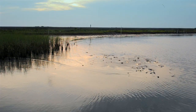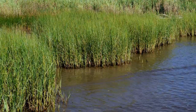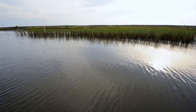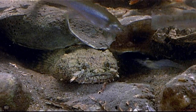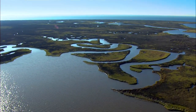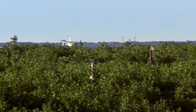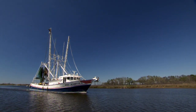Oyster reefs are really a spectacular system. They protect the soft marsh shoreline and in doing that, they provide this area of calm water behind the reef where seagrasses can grow. Together, the marsh, the seagrass, and the reefs provide just amazing habitat for our shellfish and our fin fish. It's where all the babies grow up in the Gulf of Mexico.